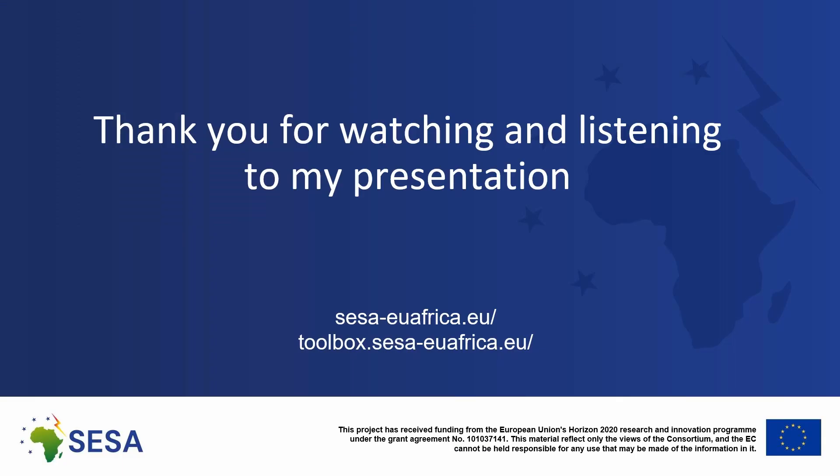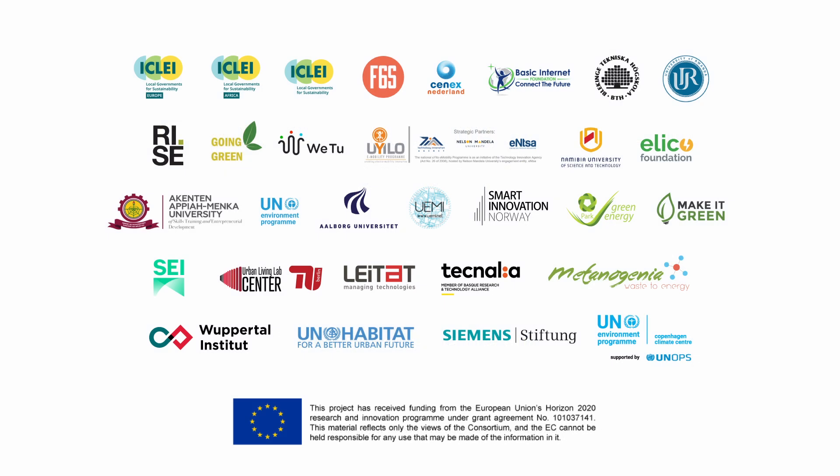Thank you for watching and listening to my presentation. I believe you found it informative. Thank you very much.